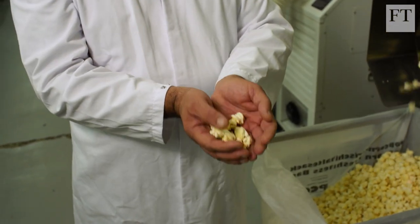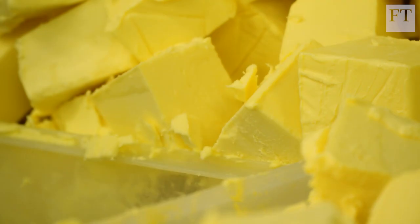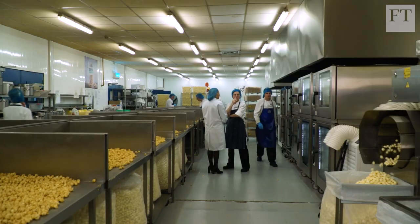Before we actually launched the business, we rented a kitchen by the hour and would turn up in the morning at the crack of dawn with all the sugar and raw materials needed for that day.